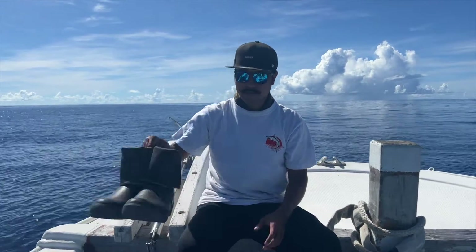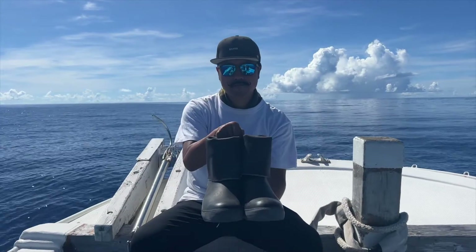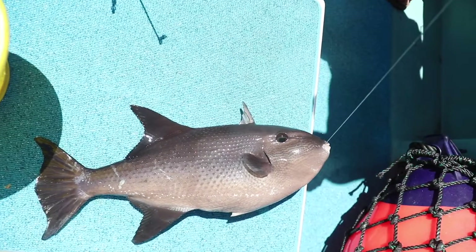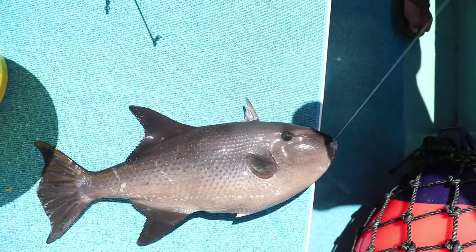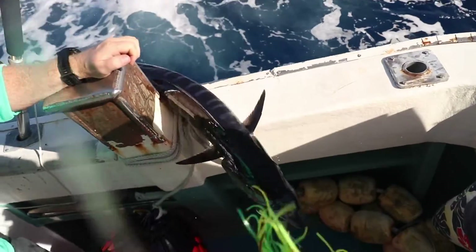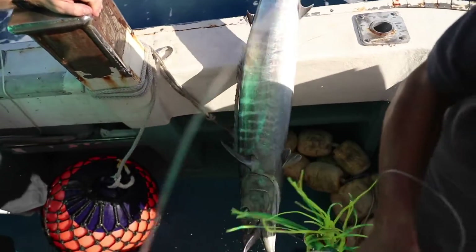We highly recommend that customers also wear boots. The deck will be wet at times and boots are easier to clean after the trip. Most importantly, boots give customers protection from hooks that could possibly cause injury. Sandals and studded boots are prohibited on our boats.